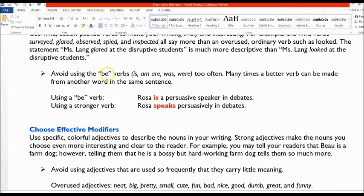In your writing, you want to try to avoid the be-verbs — is, am, are, was, and were. You don't want to use them too often. They're the most common verbs in our language, so you will use them, but many times a better verb can be made from another word in the sentence. For example, the sentence 'Rosa is a persuasive speaker in debates' can be made more vivid by removing is and writing 'Rosa speaks persuasively in debates.' This is a much stronger sentence. When revising and editing, find places where you use is, am, or are, and look for opportunities where you could say speaks instead of is a persuasive speaker.